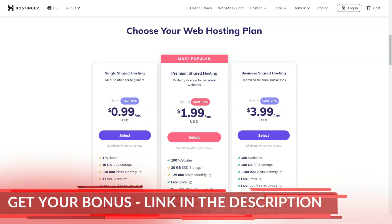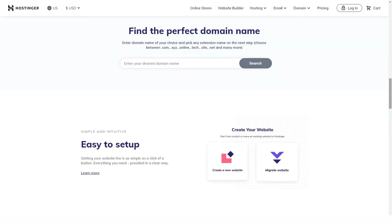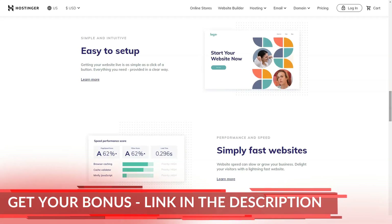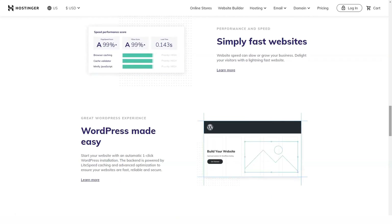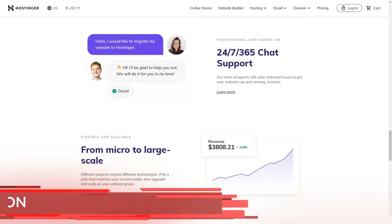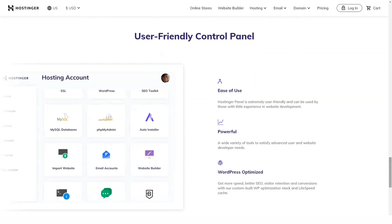Watch this video to the end so as not to miss the most interesting. Also subscribe to the channel and do not forget to like it. When users start looking for web hosting, Hostinger is clearly the cheapest service available today, with subscription prices starting at $1 per month. No other providers can match these prices. To pay the least, you need to subscribe to Hostinger services for several years — this is a really smart decision.